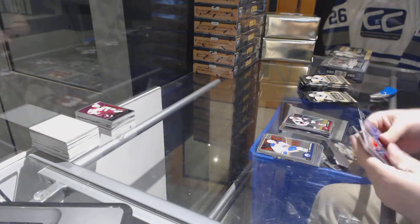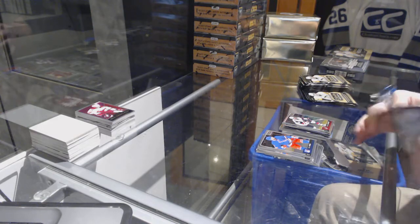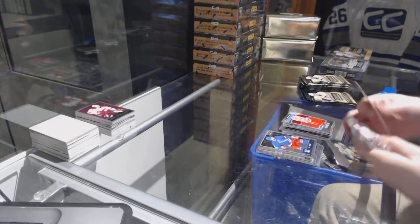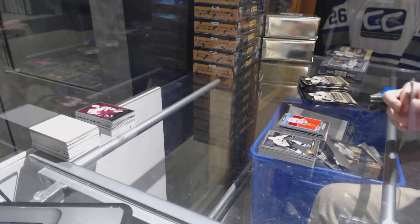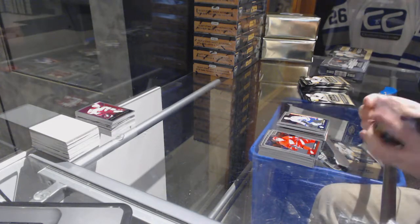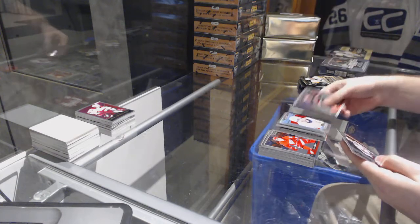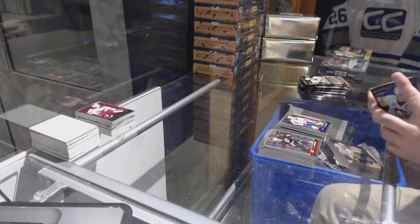We've got a rainbow of Duclair for the Rangers, a retro Carey Price for the Habs, retro of Ryan O'Reilly for the Sabres, Kasperi Kapanen for the Maple Leafs marquee rookie, retro rainbow John Tavares for the Islanders, Zach Sanford for the Capitals marquee rookie.